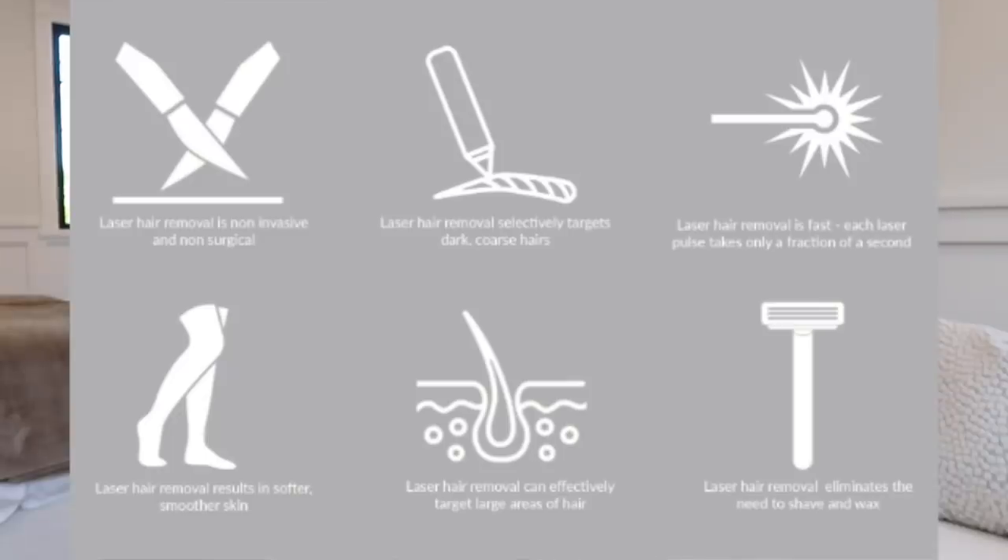A couple of things to know about laser hair removal: it does work on all skin tones. A lot of people think if you have dark skin you can't do it, but you can. You also need to stay away from the sun for about two weeks before your appointment, otherwise you might burn your skin. They recommend about eight treatments, but most people I know needed more than eight. You do it every six weeks, and it's best to stick to that schedule.